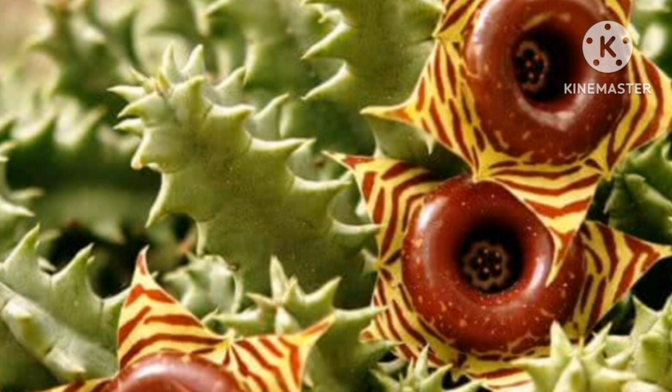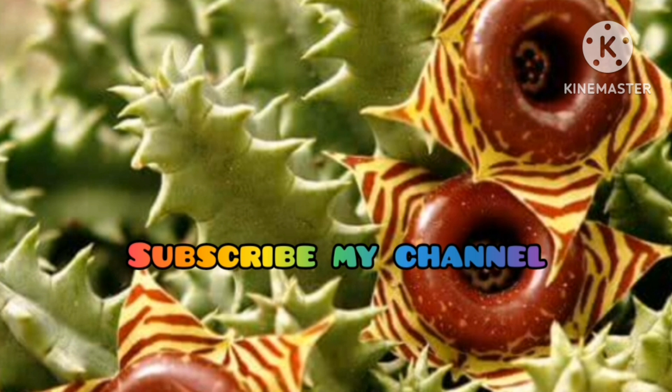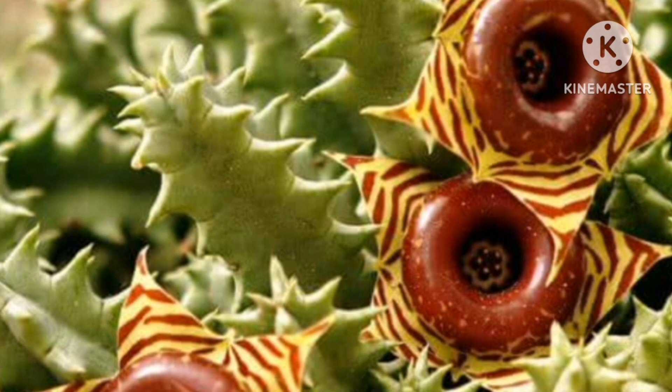So friends, this is all about the topic. Hope you like and enjoy the video and content. If you are new to my channel, don't forget to subscribe and also press the bell notification so that you can get new updates and videos. If you like it, hit the like button and share this video with family, friends and relatives. Thank you friends, thanks for watching, thank you.